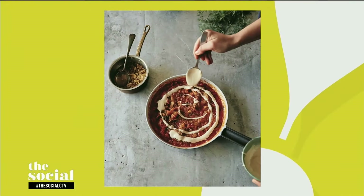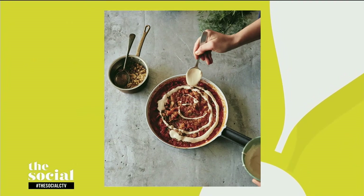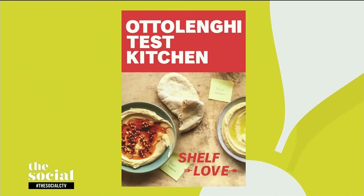Beautiful, you guys, this is so wonderful. That is the shot of what it will look like when it's presented to your guests — it's gorgeous. We can't wait to taste it. Thank you so much for being here and sharing these fabulous recipes. Thank you so much. Thank you for having us. Everyone watching, you can find these two lovely people and these recipes on our social media channels after the show. And Ottolenghi Test Kitchen Shelf Love is available right now, so make sure you go out and check it out. Don't go anywhere — we'll be right back after this.